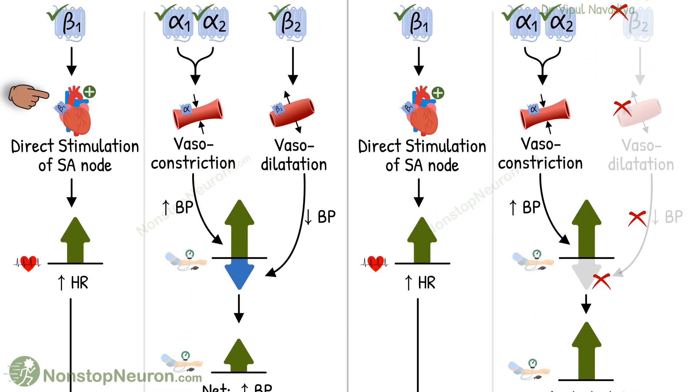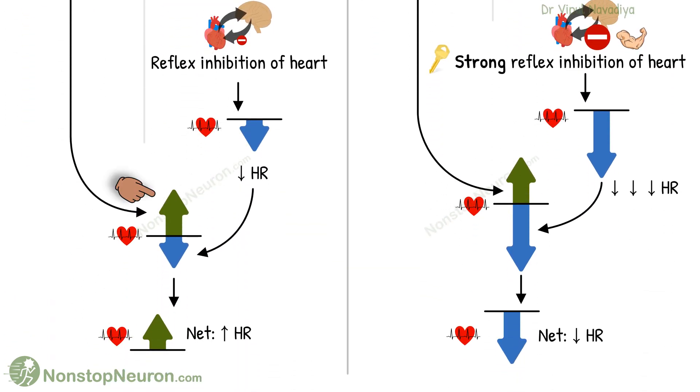But, as we previously saw, the direct action of epinephrine on the heart tends to increase the heart rate. Putting everything together, again we have tendencies in both directions. In the case of epinephrine, the direct action on the SA node usually dominates, and we get an increase in heart rate. In a nutshell, epinephrine causes tachycardia.